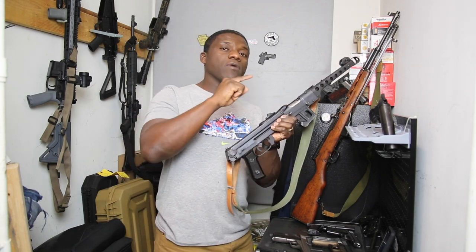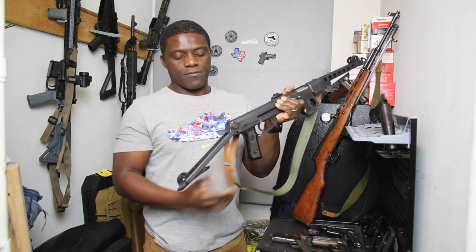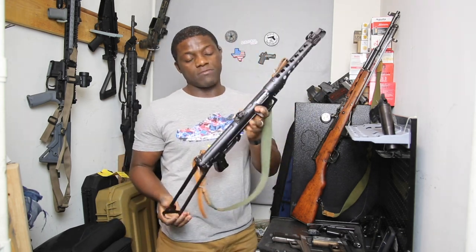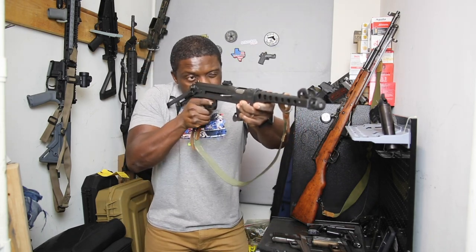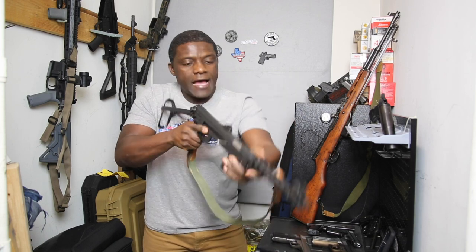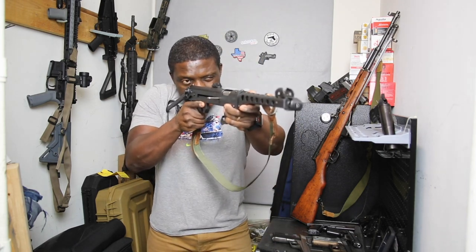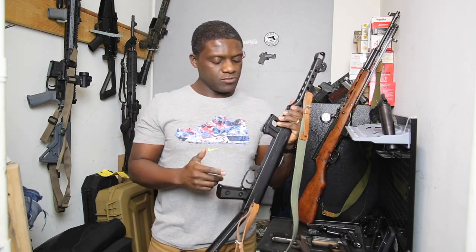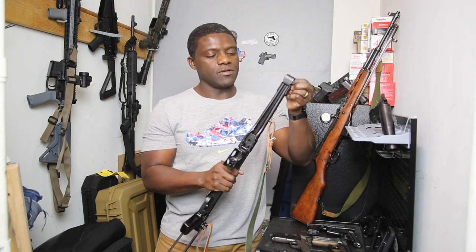Once the ATF form was approved, I sent the gun back and they reinstalled the proper foldable stock. If you have something it's ideal to use it the way it was originally intended — it makes it much easier to shoot with the stock deployed versus shooting it as a pistol. Very accurate, and the recoil is so flat because of the design. It was a mass-produced, cheap-production design — just rolled-up sheet metal — but very smooth.